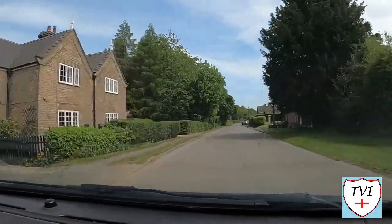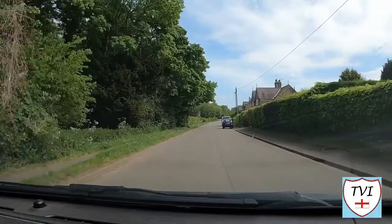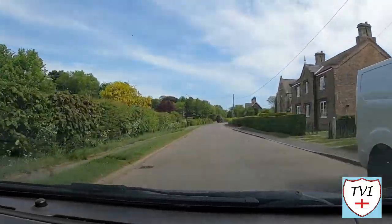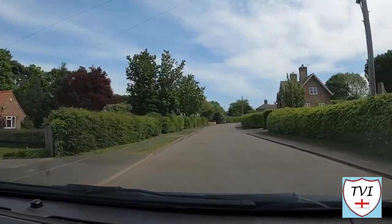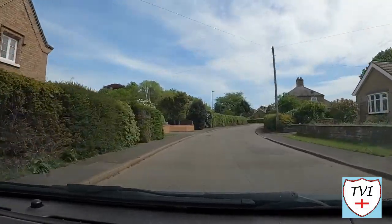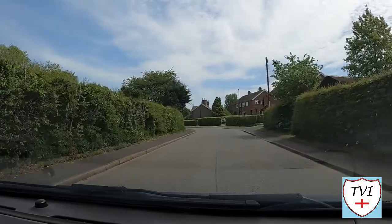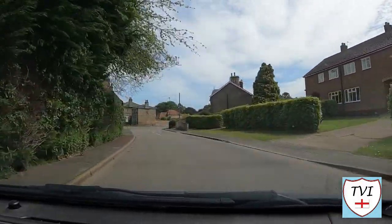Great Limber is sometimes known as Limber Magna. It's both a village and a civil parish, and is also sometimes referred to as just Limber - because as well as Great Limber there's also Little Limber, which is not within Great Limber's parish boundaries. It lies 10 miles east of Brigg and 10 miles west of Grimsby, with Brocklesby parishes to the north and Clixby parishes to the south. Much of the village is part of a conservation area.